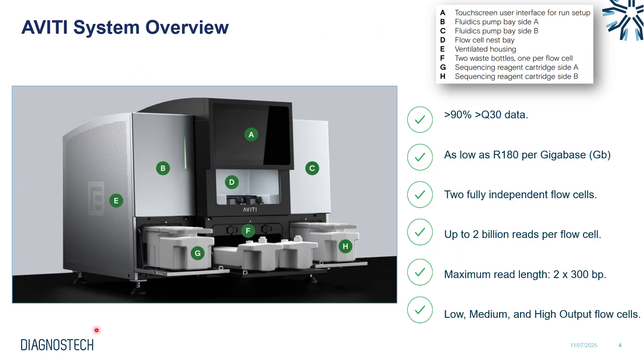Let's take an overview of the Aviti system itself. Aviti is what we call a dual-sided NGS system. This means we have two flow cell compartments, two reagent bays, and two waste bays on each side. So effectively you get two NGS systems for the price of one.